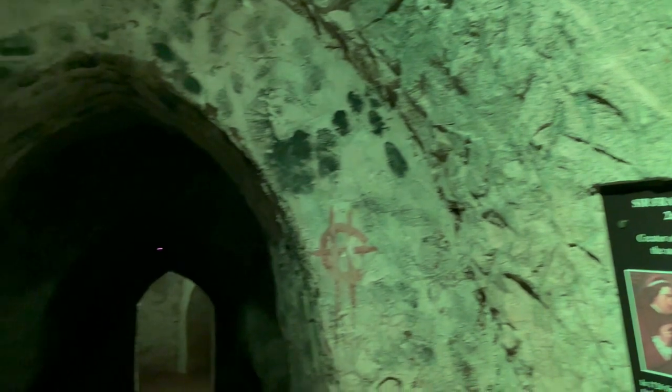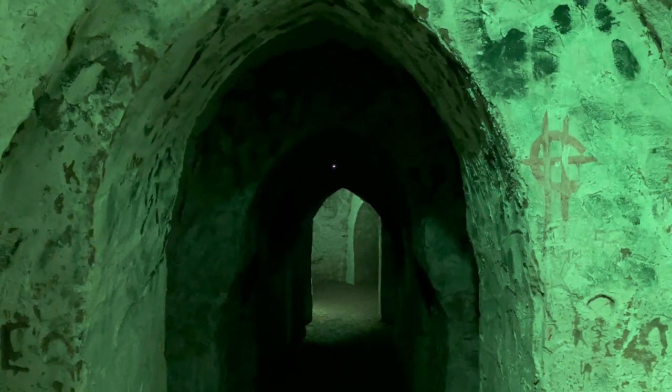The Hellfire Caves are certainly a very interesting place to visit. Whether you're a ghost hunter or you want to find out more about the infamous Hellfire Club and their risky activities, go at your own risk. You go that way, and you go this way.